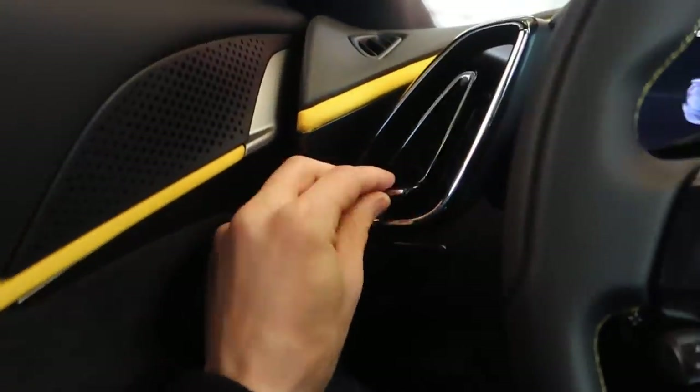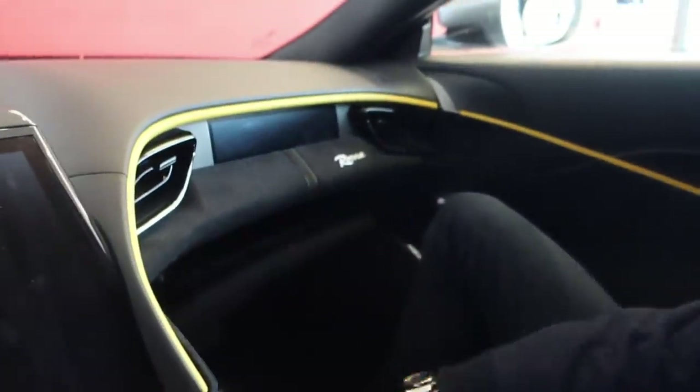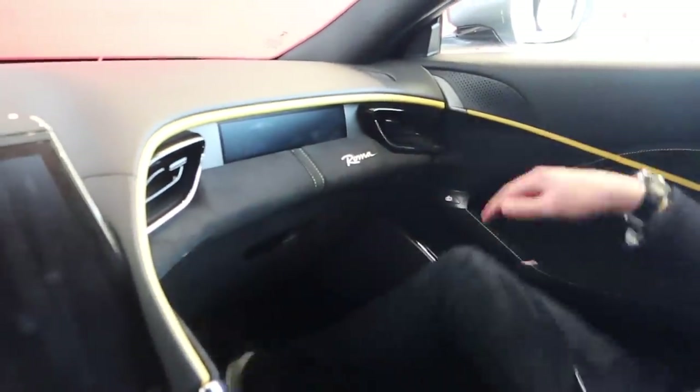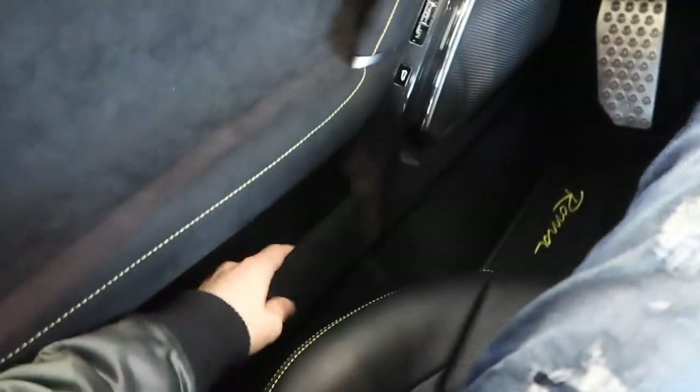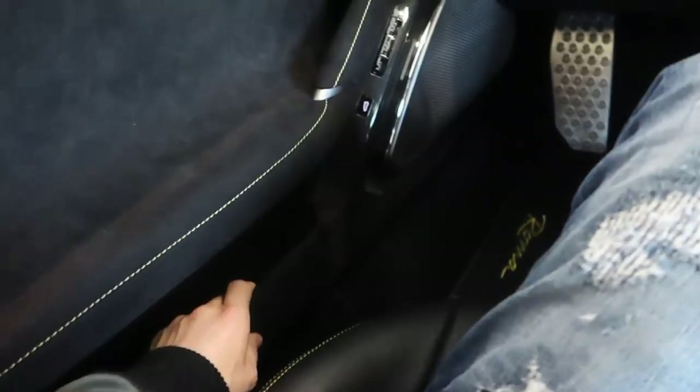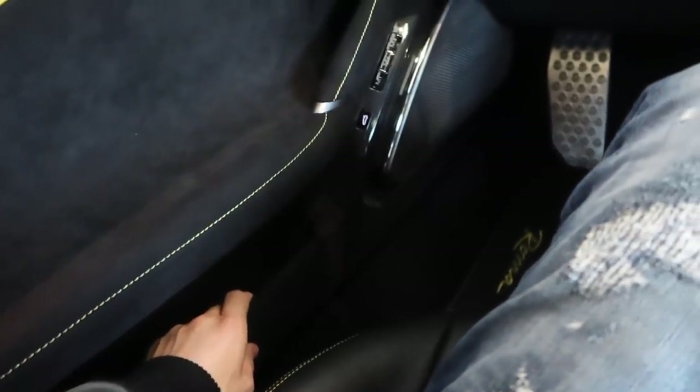They've changed the air outlets, and there's a key pocket, cup holder, and a little storage area down here. There's a big glove box — they've thought about everything, and it's actually quite spacious. You can genuinely use the space. Down here there's another little pocket for storing stuff too. It's a really, really nice design overall.